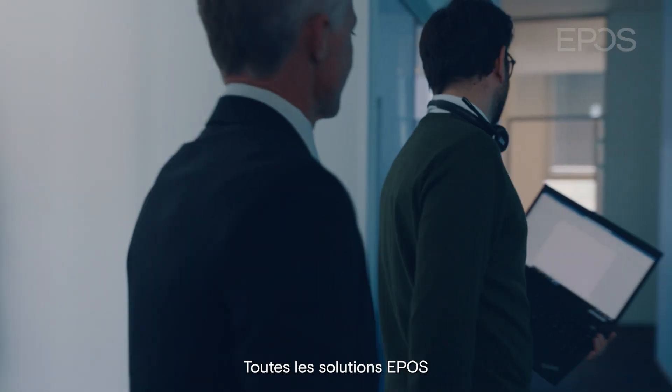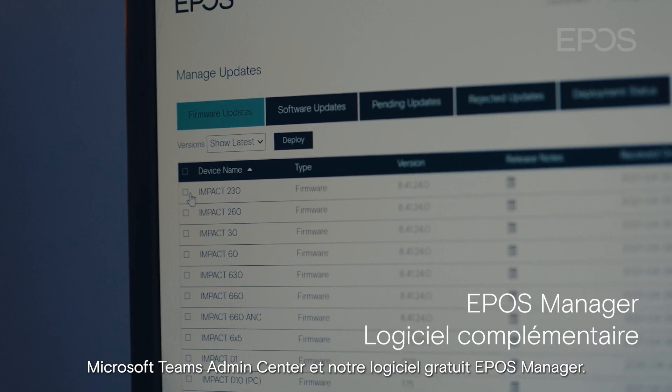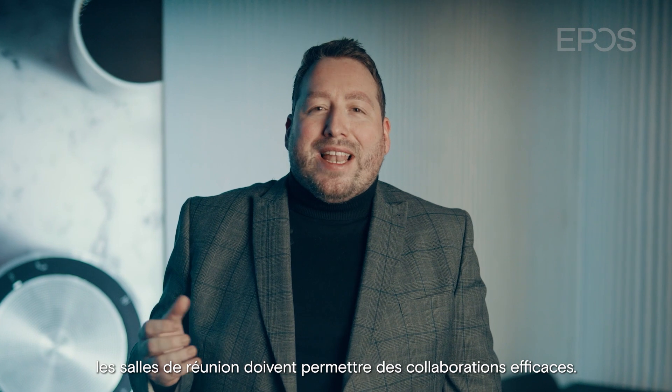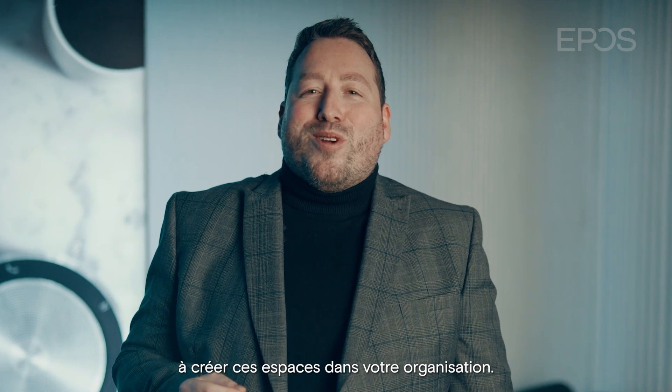All EPOS solutions can be managed from Microsoft Teams Admin Center, as well as our own complimentary software, EPOS Manager. With hybrid work becoming the new normal, meeting spaces need to drive collaboration and participation. We at EPOS would love to assist you in creating these spaces within your organization.